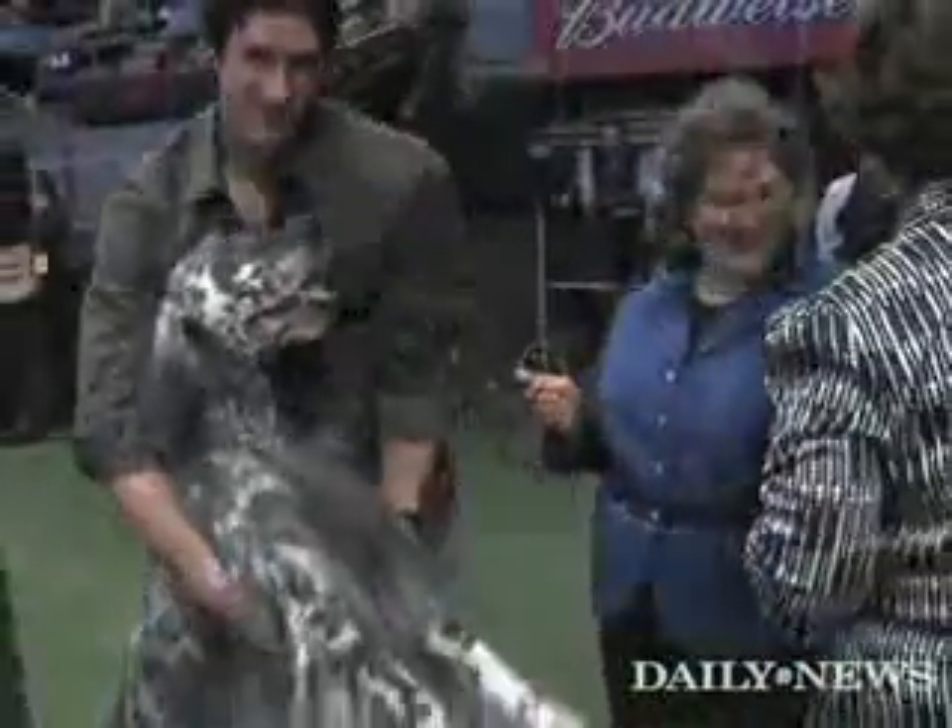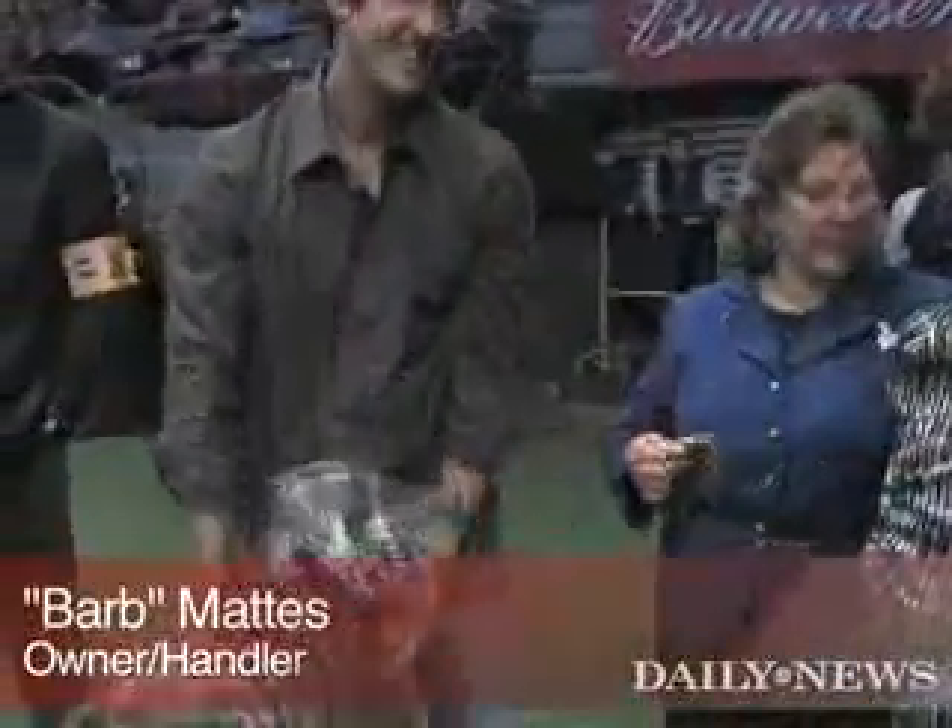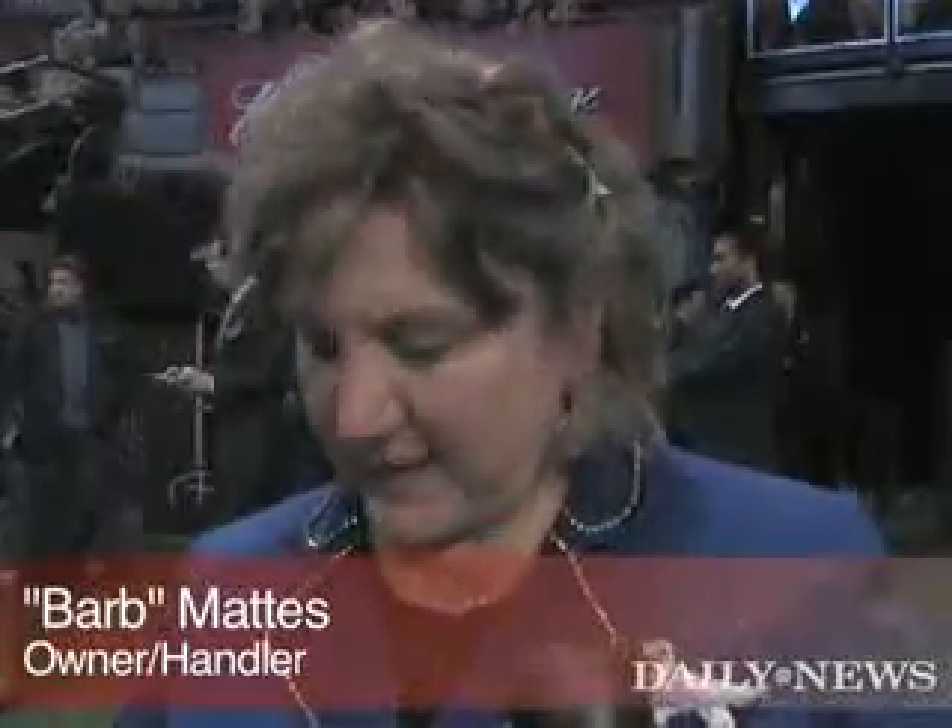This is our first time and we have fun and that's all that counts. There's only one winner and today it wasn't us. Thank you very much.